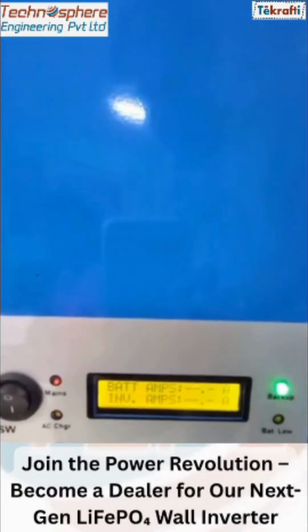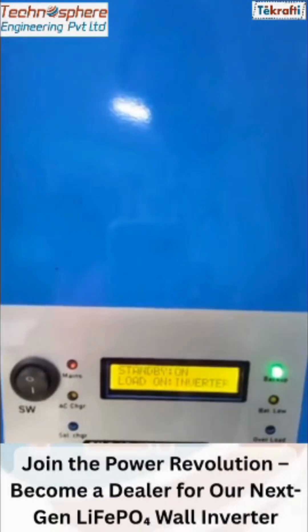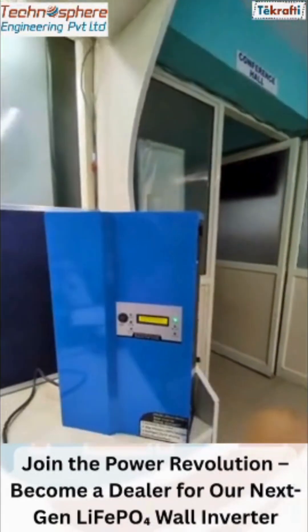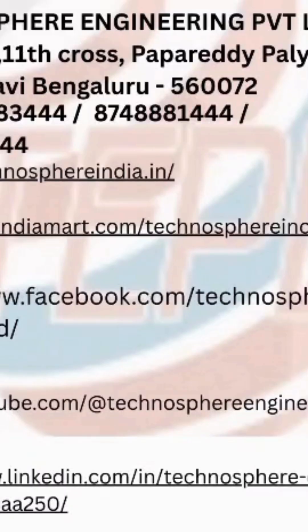Its design saves space, looks great, and keeps your setup neat. Whether you're upgrading an inverter or building a reliable backup, this inverter is one to trust. Upgrade your energy game with smart, compact, and reliable solar power solutions. We are expanding across India — contact us for dealerships and bulk orders.